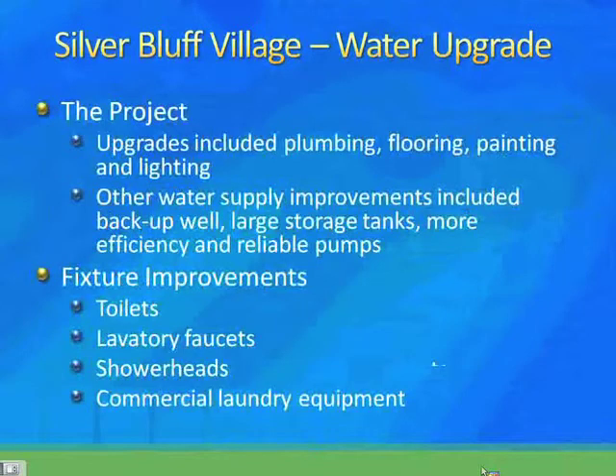Their upgrade included other facility upgrades beyond plumbing. They addressed the plumbing fixtures but also did flooring, painting, and lighting at the same time. There was a moderate expansion of 20 more beds to the 124-bed unit. At the second stage of the project, they also upgraded their water supply by including a backup well, changing pumps, adding storage tanks, and creating a more reliable operation. So two significant investments — one on the facility side, one on the water and wastewater side — done through a design-build contract with an architect engaged to work on that.